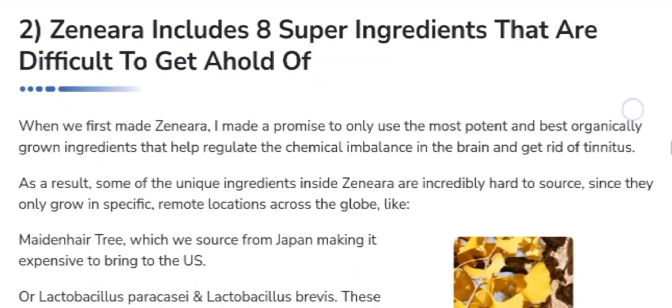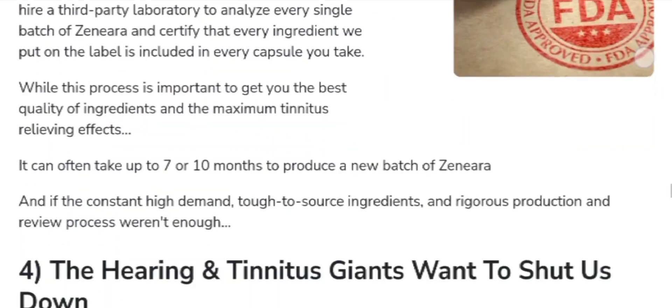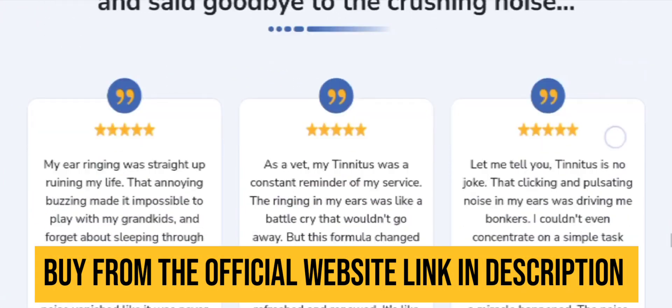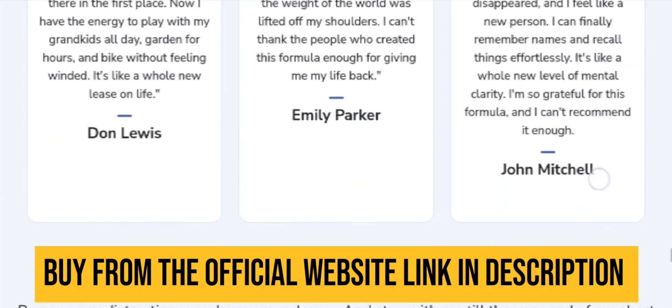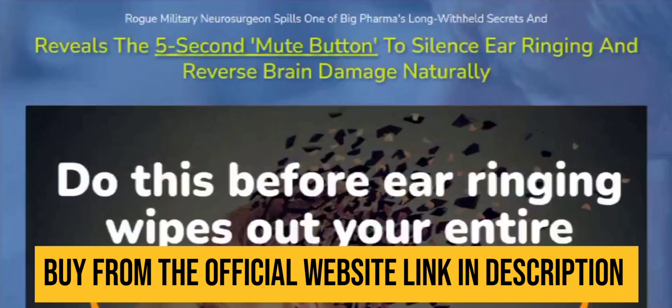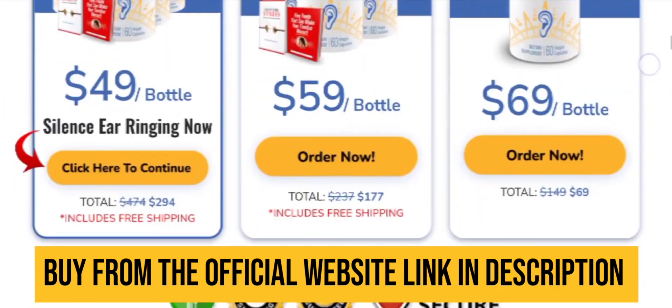It comes with a 60-day money-back guarantee, so you don't need to worry about the money — there is no financial risk involved. As a customer, you have peace of mind. So order your kit today. If you still have doubts, feel free to ask me questions in the comment box below and I will be more than happy to help you.